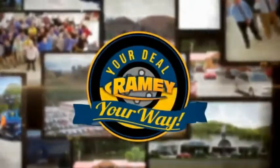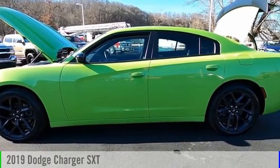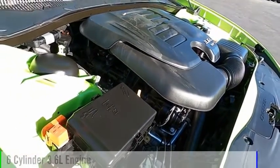Amy, it's your deal, your way. Take a ride in the 2019 Charger. This vehicle is powered by a rear-wheel drive, six-cylinder, 3.6-liter engine.